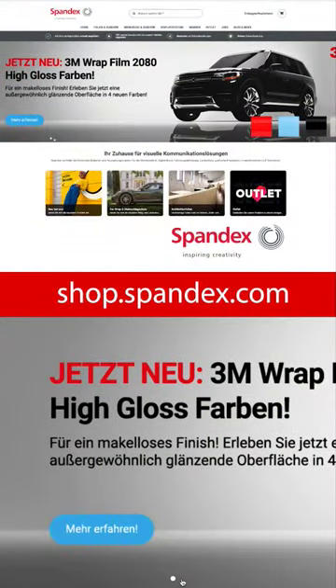Your clients will be impressed. Psst! If you don't want to miss anything, go to shop.spandex.com.